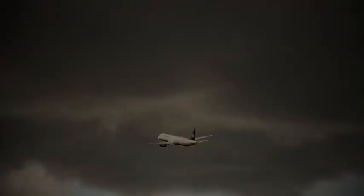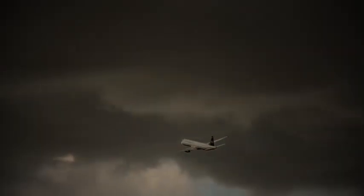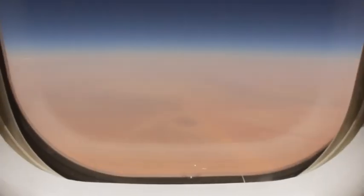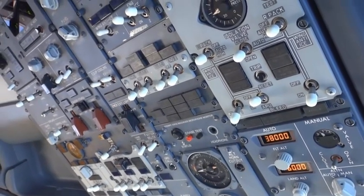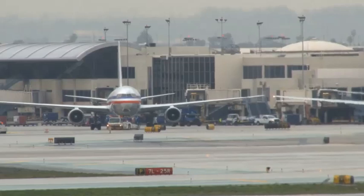Darkness, obscured horizons and instrument meteorological conditions (IMC) are the most common environments in which spatial disorientation occurs. These conditions can also be exacerbated by internal hazards, like malfunctioning flight instruments, increased workload and breakdown in crew resource management.